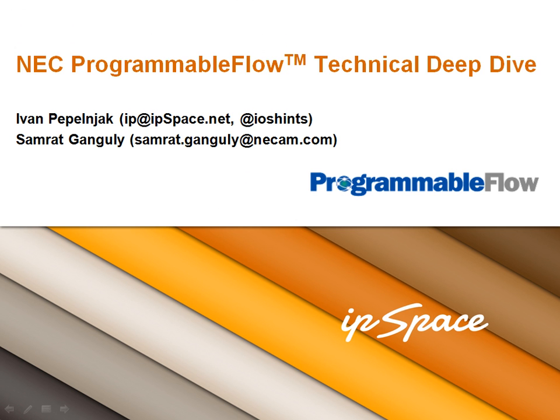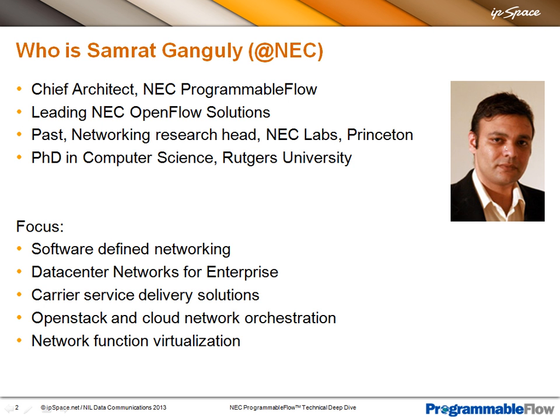Welcome again. The topic of today's webinar is NEC's Programmable Flow, and we'll try to go as deeply into the product, feature set, and all the details as you wish. To keep me honest, I have Samrat with me on the webinar. Samrat, please tell us what you're doing at NEC. Hi, this is Samrat. I am the Chief Architect in NEC's Programmable Flow Division where I lead mostly the solution architectures, working with different customers as well as the product group. I have been in this since NEC started in the open source space.